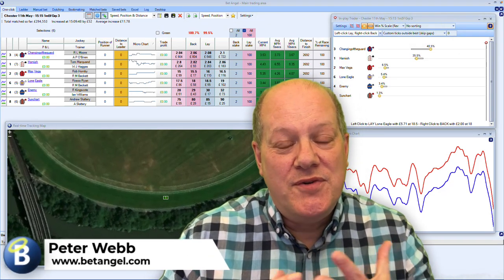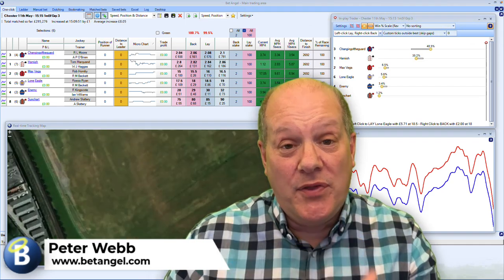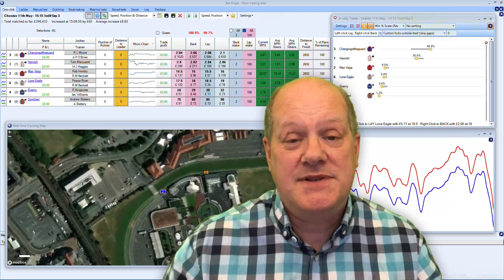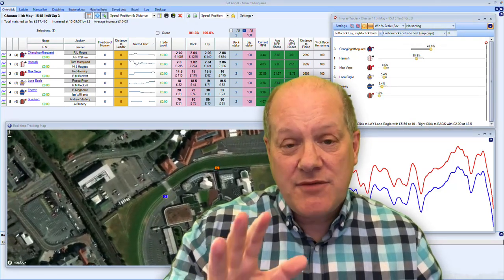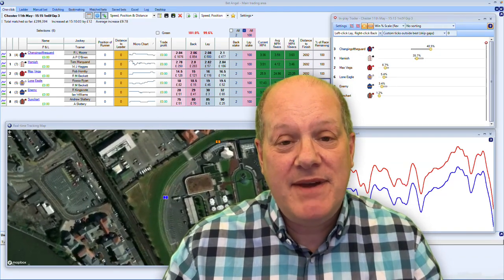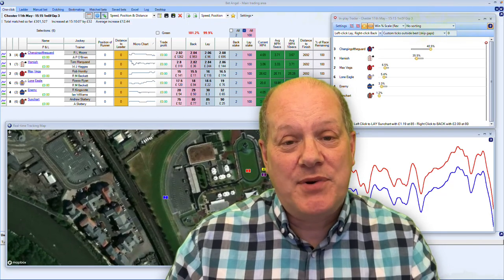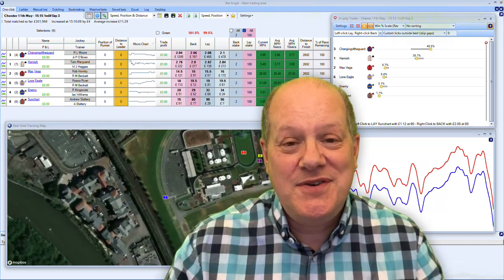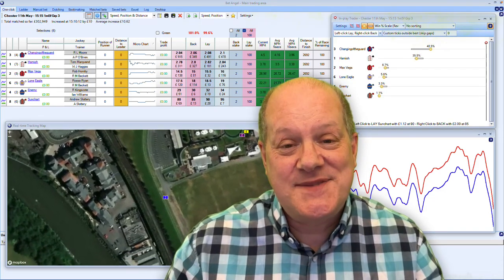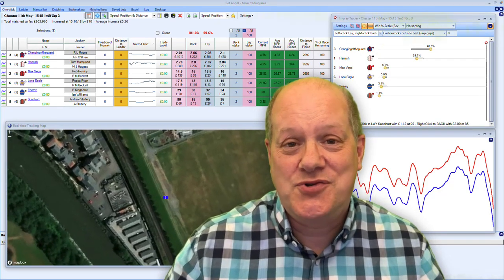As we move through the calendar year, we are presented with many different opportunities on the horse racing calendar. Each month has little highlights and things that you should pay particular attention to. As I record this video, we are in May and we have the Chester May meeting. Chester is a unique race course and therefore produces unique opportunities, so in this video we're going to look at this specific meeting and present some clear-cut opportunities, whether you're betting or trading.